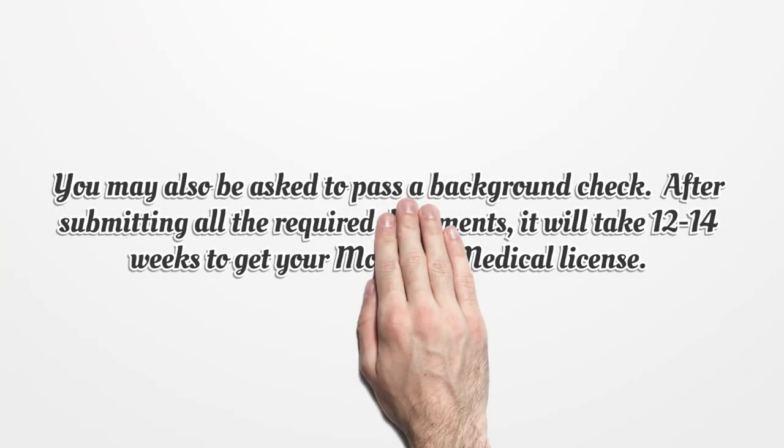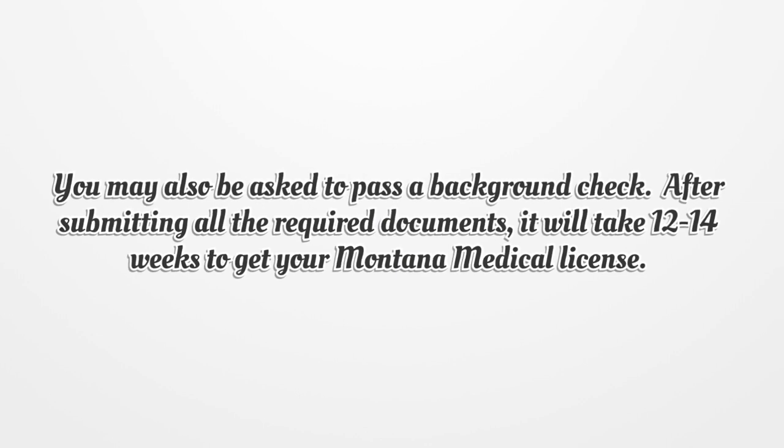You may also be asked to pass a background check. After submitting all the required documents, it will take 12 to 14 weeks to get your Montana medical license.